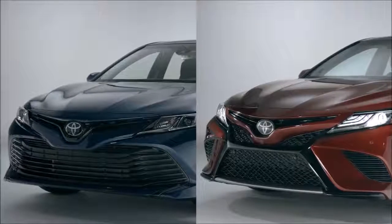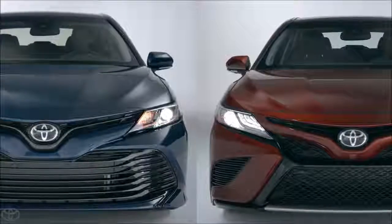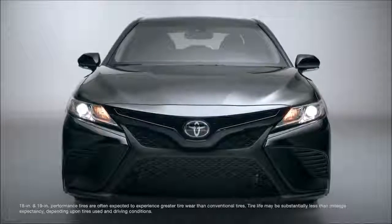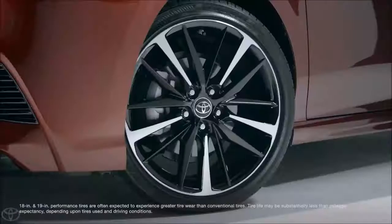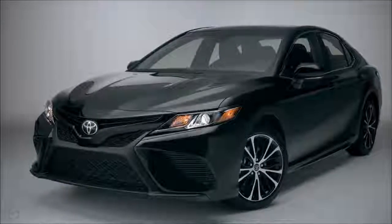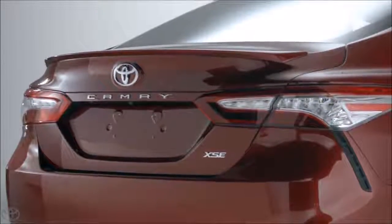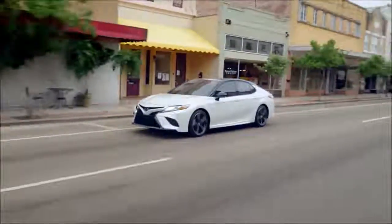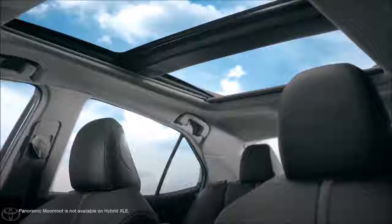The front bumper and grille design varies from trim to trim, as do other exterior details like the headlights, wheels, and even the number of exhaust outlets. For example, Camry SE is equipped with 18-inch wheels and a dual-tipped single exhaust, while XSE features 19-inch wheels and quad-tipped dual exhaust. SE and XSE models also get a few unique sporty touches like a rear spoiler, and in the case of the XSE, an available two-tone paint scheme. Additionally, XLE and XSE models are available with a panoramic moonroof.